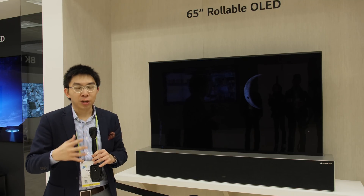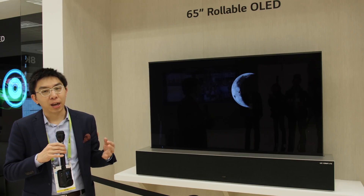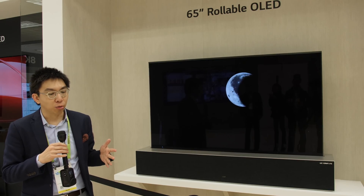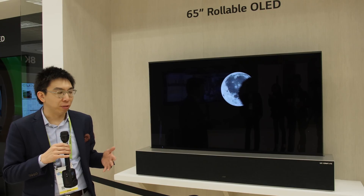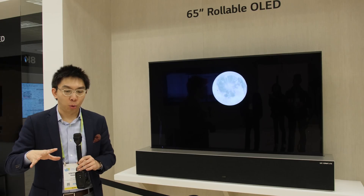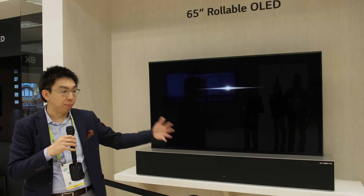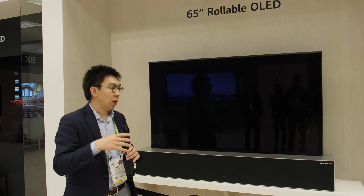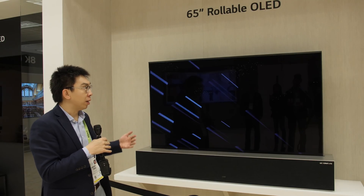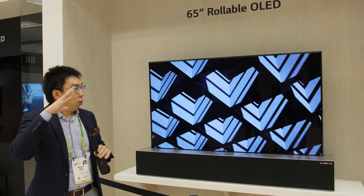This makes it a truly luxurious product — not for the masses, but for aspirational customers. You'd probably have to be very wealthy to afford this, but it would appeal to someone with an open-plan apartment, maybe overlooking the beach or the sea, who doesn't want a permanent black screen blocking the view.